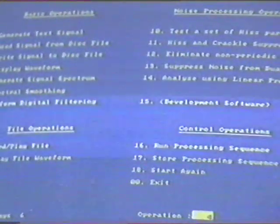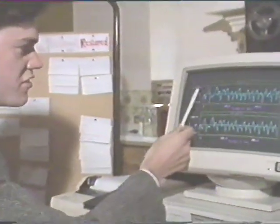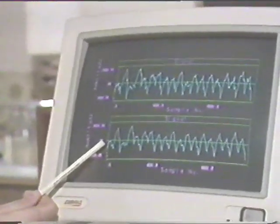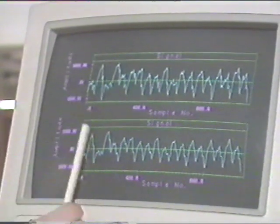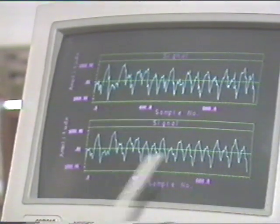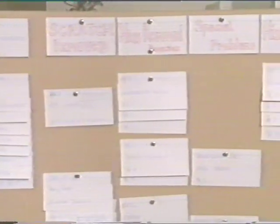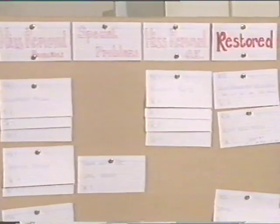An additional stage is to remove the hiss that remains on the waveform. You can see this is before and this is after processing — the computer has taken out the jaggedness of the hiss, leaving behind the signal waveform. One of Cedar's first projects was restoring an old, unidentified 78 found broken in half in the engineering labs in Cambridge.